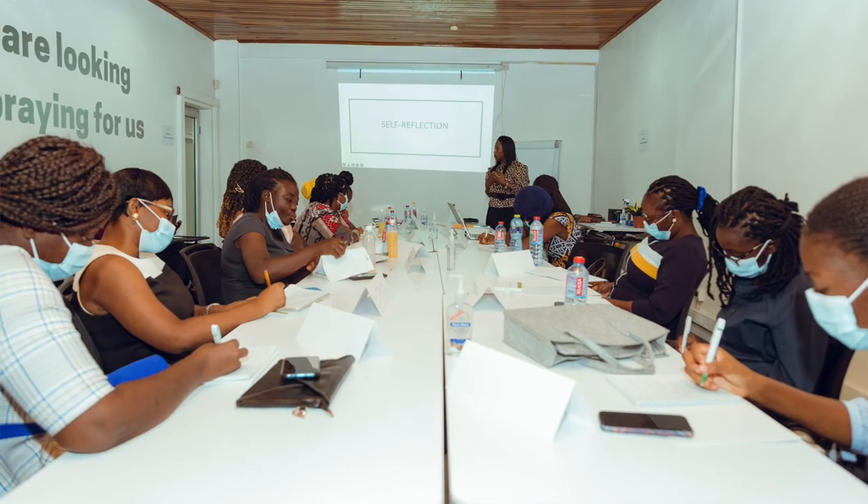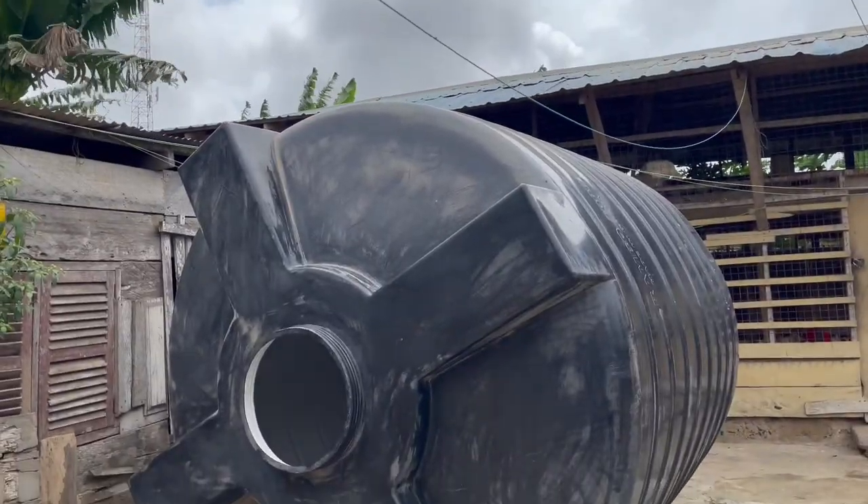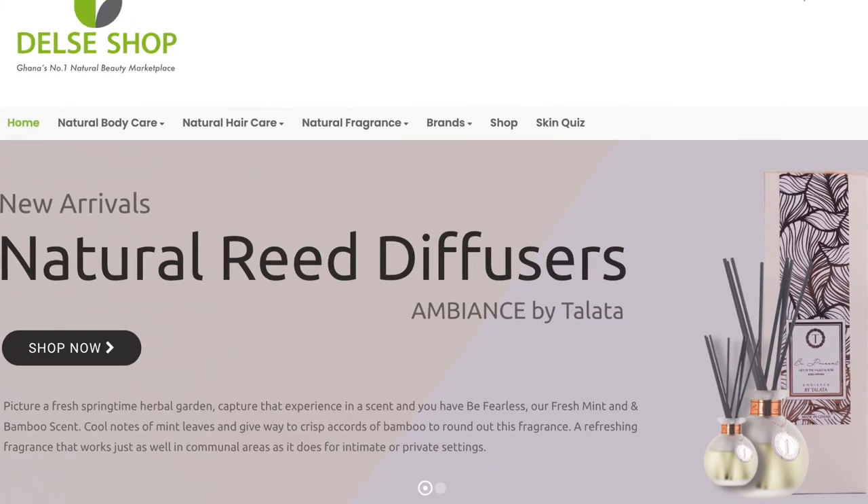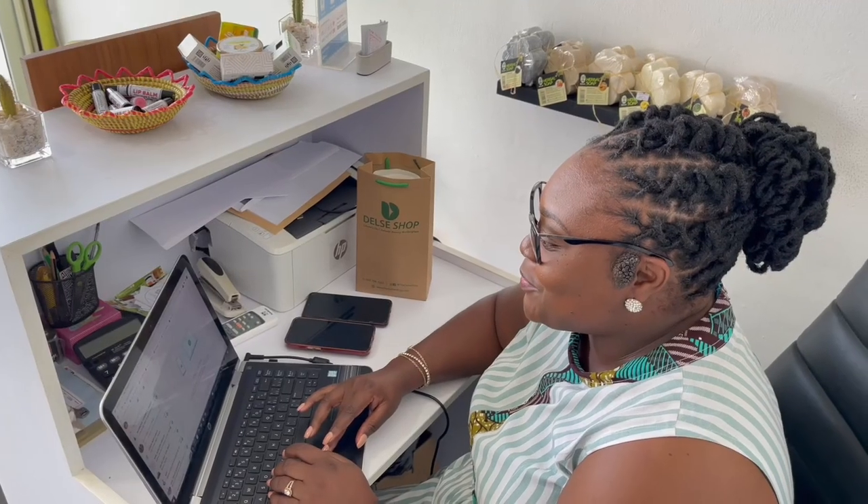My journey throughout this program has been very profound and insightful. The trainings and interactions have helped me become more of a professional entrepreneur rather than just a lifestyle entrepreneur. The grant is going to help me expand my business — we are setting up a fully automated watering system for our beds, a surveillance system, a website, and purchasing technologically improved poultry inputs. We're also using the grant to develop the AI skin consultant on our website at www.delsyshop.com, and increasing our digital marketing.